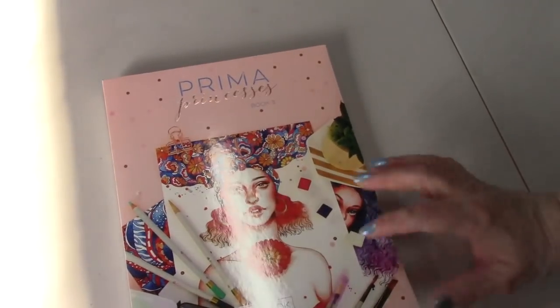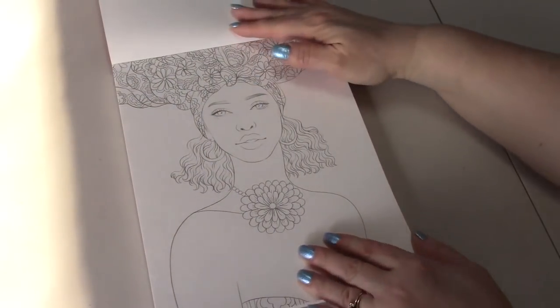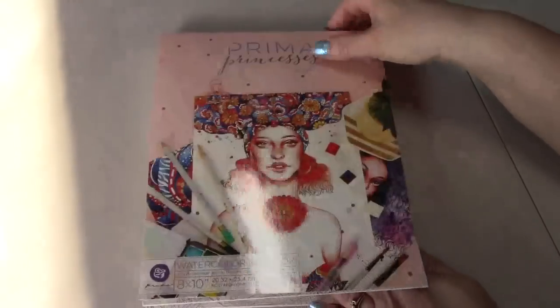I got Prima Princesses Book 2. This is a watercoloring book — they're all women, so I will be practicing my skin tones.